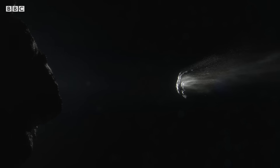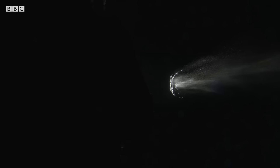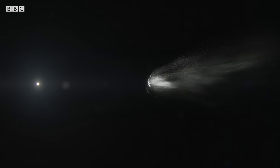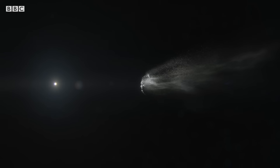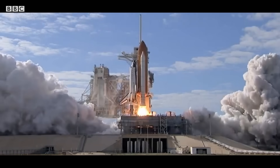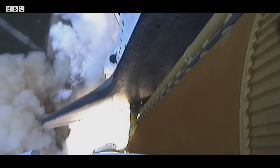Around 100 years ago, a lump of rock and ice 4 kilometers across is hurtling towards the inner solar system. But Jupiter stands in its way. Five, four, three, two, one — we have ignition and liftoff of Atlantis and the Galileo spacecraft bound for Jupiter.